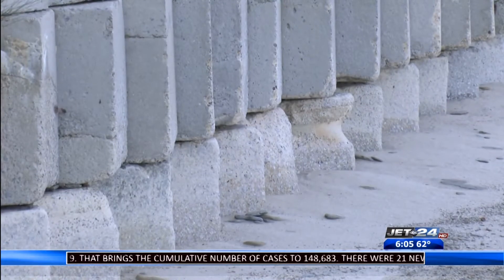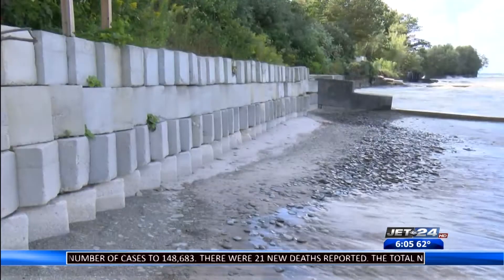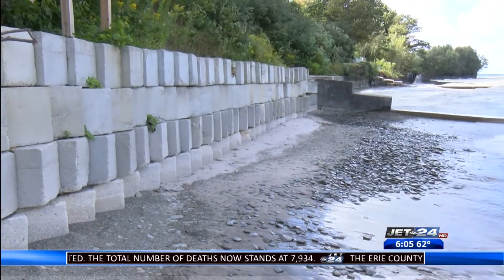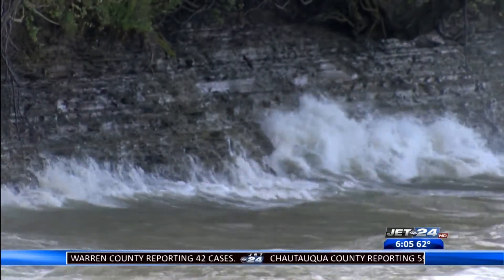Her neighbors have tried to create erosion walls. Last year they put in French drains. There used to be a whole row of trees right where we're standing now, and little by little the lake took it. As the level rose and the storms got more aggressive, we lost a lot, as did everybody else.